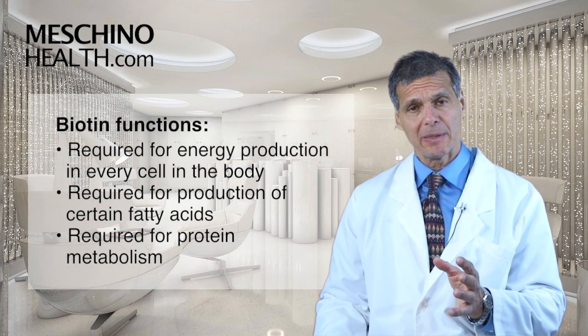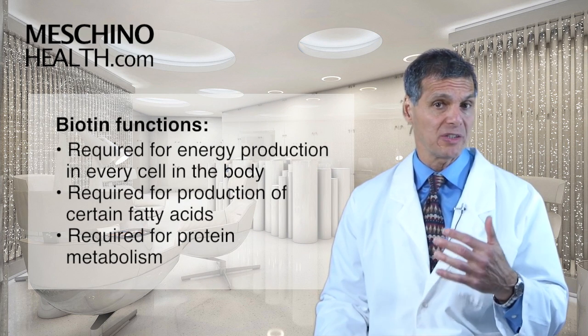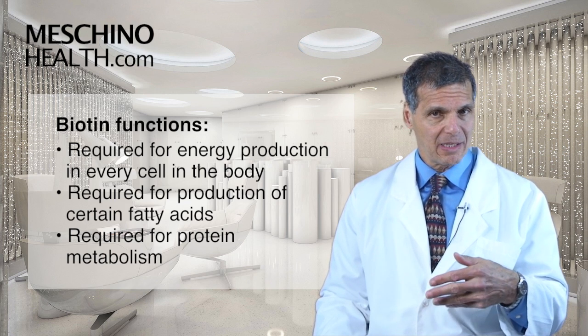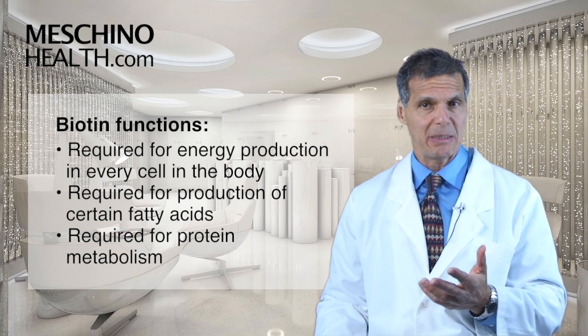The functions of biotin are very important. It's required for energy production in every cell of the body, and it's also required for the body to make certain kinds of fatty acids and for protein metabolism.